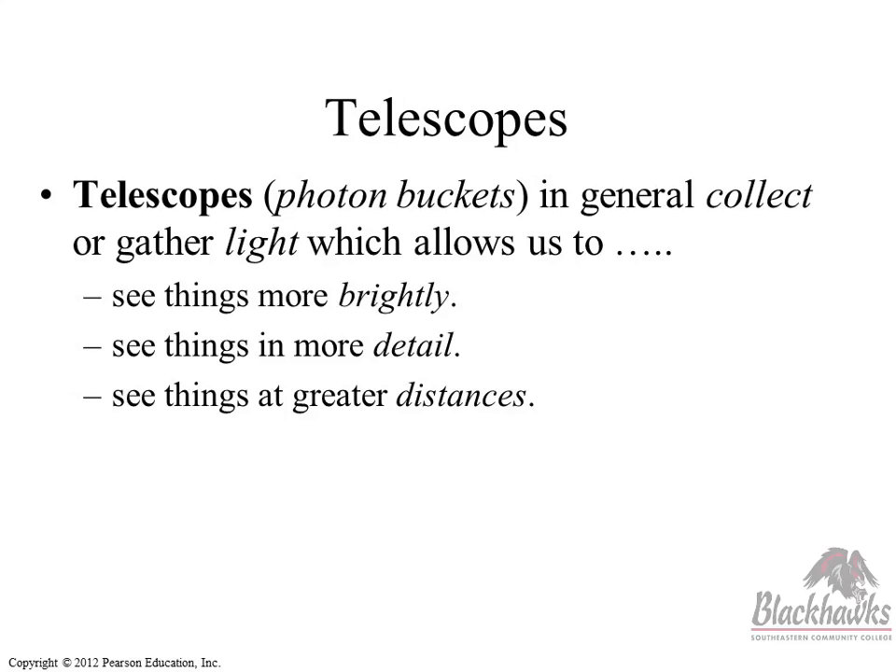So we need to finish out this chapter talking about telescopes. This will probably take us right up to break time. I had my telescopes all packed and ready to go, but I think this will work out okay.